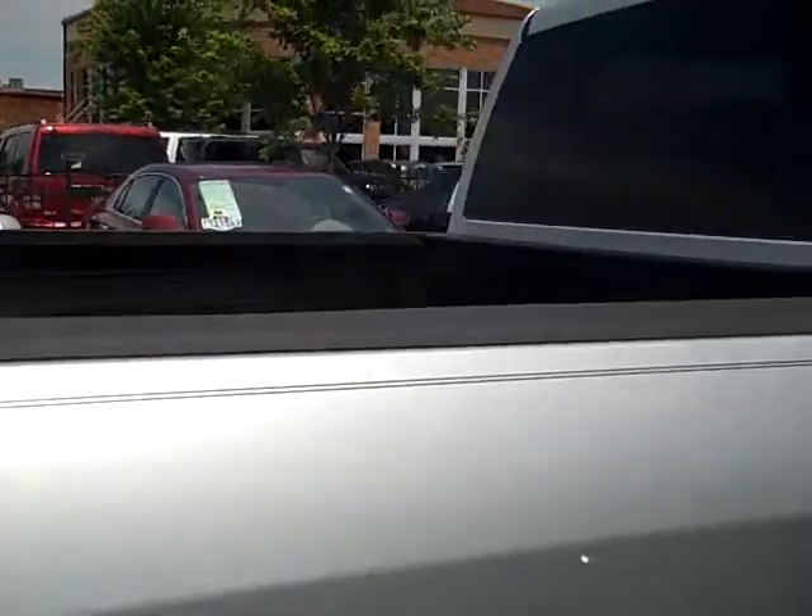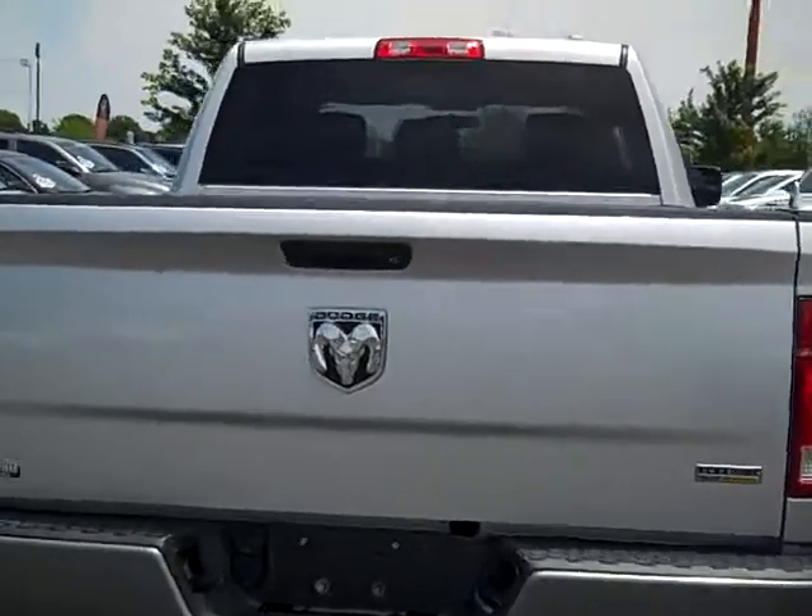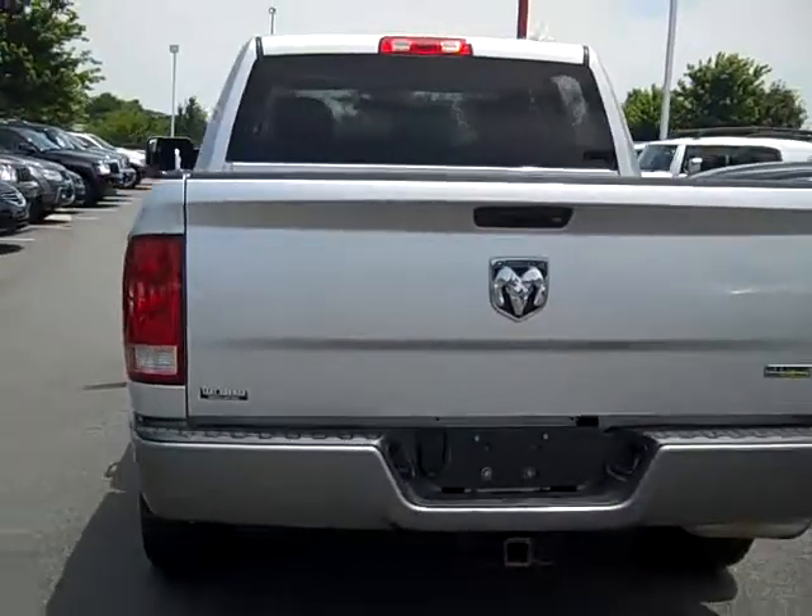To test drive this truck, come see us in Cornelius. We're off exit 28 on I-77.